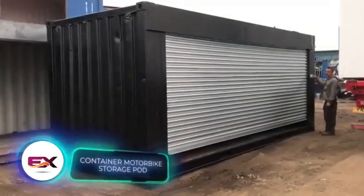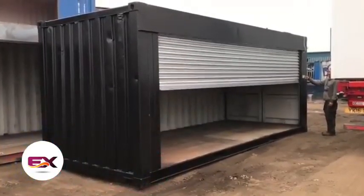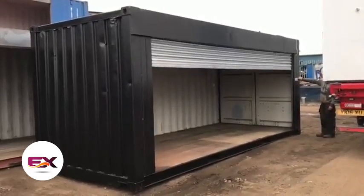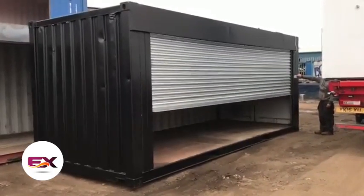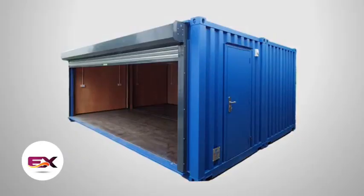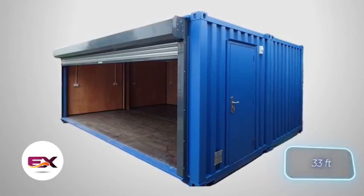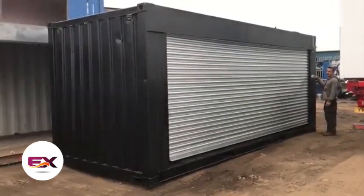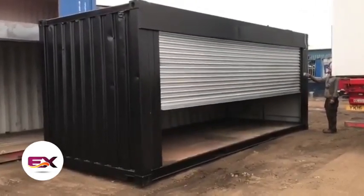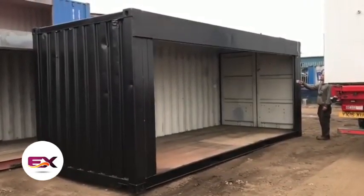What happens when you add roller shutters to a container? You can use it for just about anything. A standard six-meter container offers enough room for a storage space or even a workshop. You can go for regular, fire-resistant, or soundproof shutters. Depending on your needs, you can choose between electric or manual lifting mechanisms, and the roller shutters can be up to 10 meters wide, with height limited only by the container's size. These shutters are built tough to withstand wind, water, and vandals — and yes, you can pick any color you like.